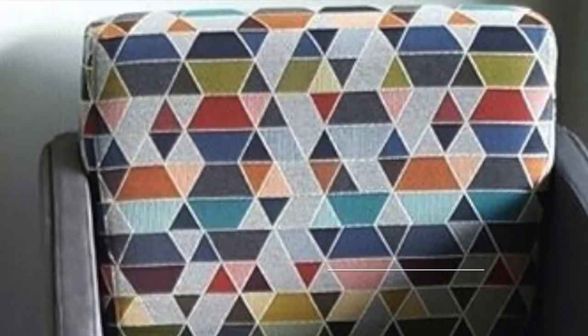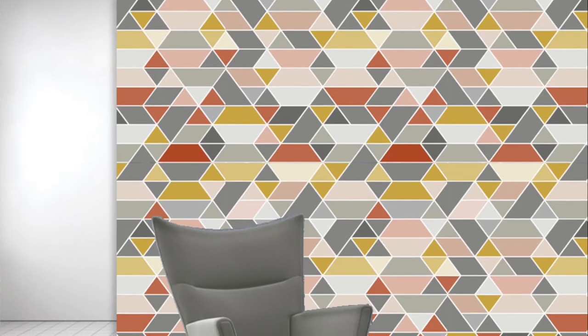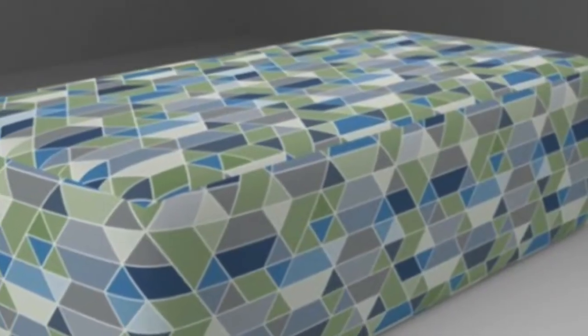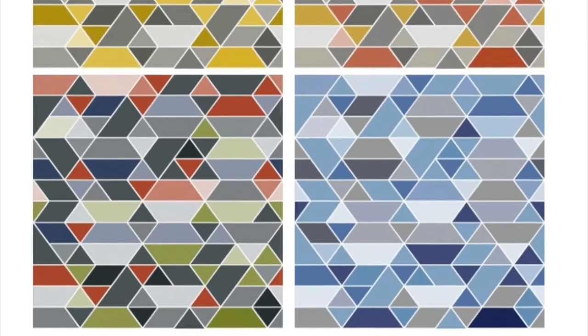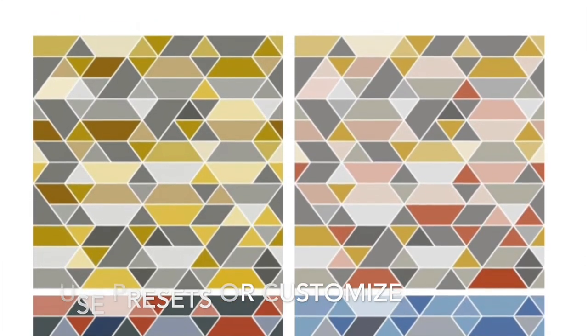Pennant is one of my favorite patterns — and it's yours too! This pattern was an instant hit with designers across the country and is one of our most frequently requested patterns through our bespoke process. Now customizing this classic geometric will be even easier for you through Digital Studio. We've loaded preset colors that can be used as a starting point, or you can customize the colors to your heart's delight.